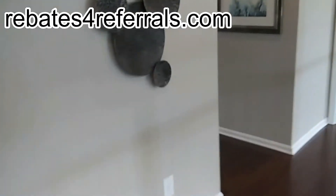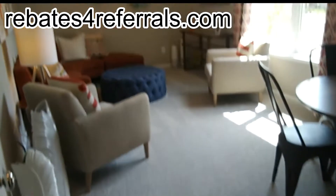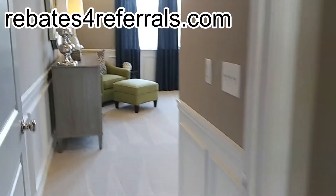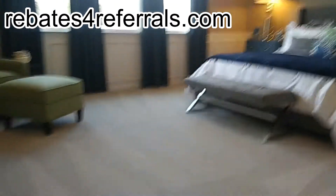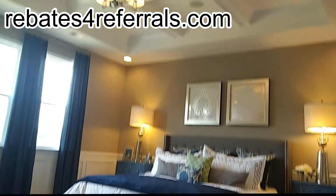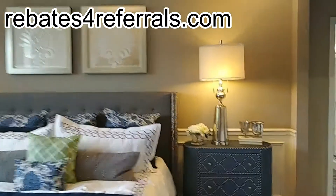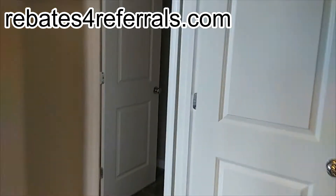Alright, let's start here upstairs. Remember, everything without the wide angle lens sometimes looks a little smaller than normal. Oh, this is beautiful! Coffered ceilings — those are not standard, but it's a really nice touch up here.